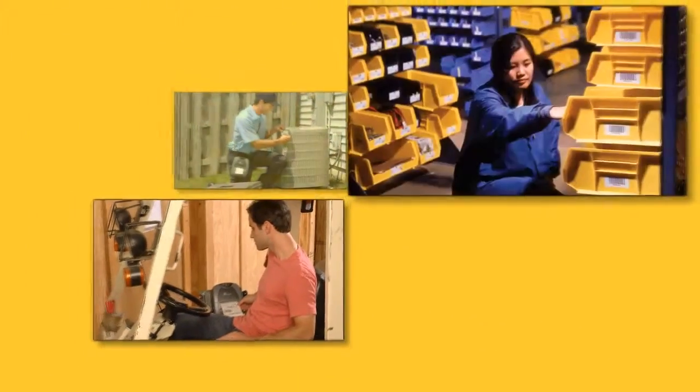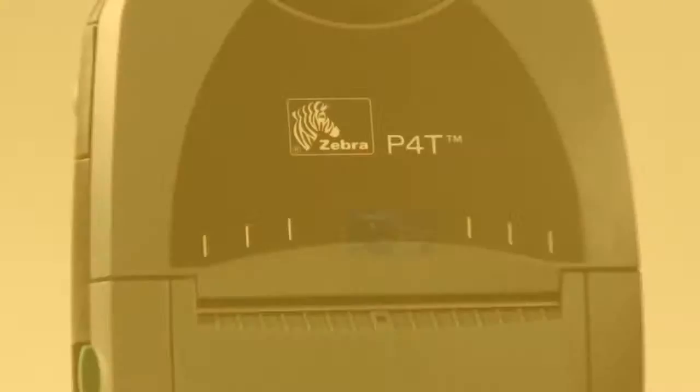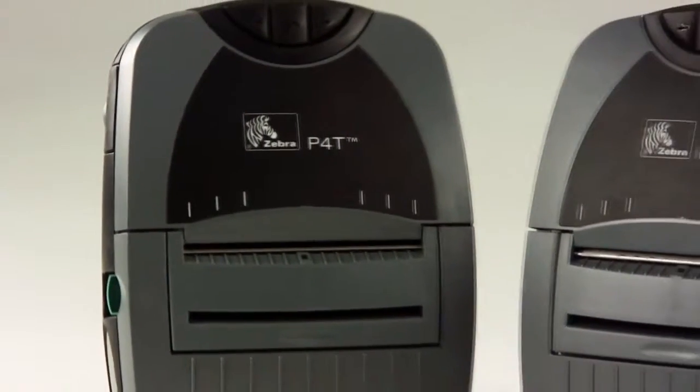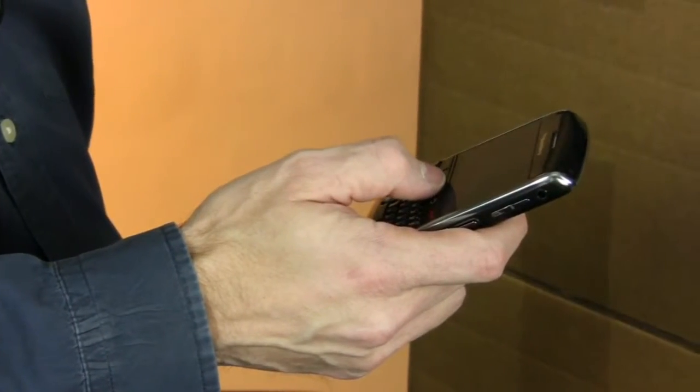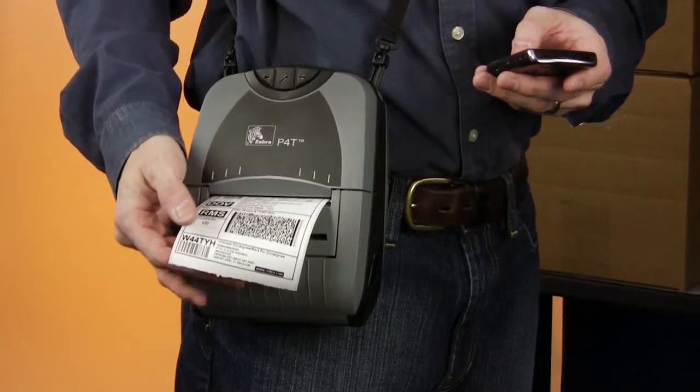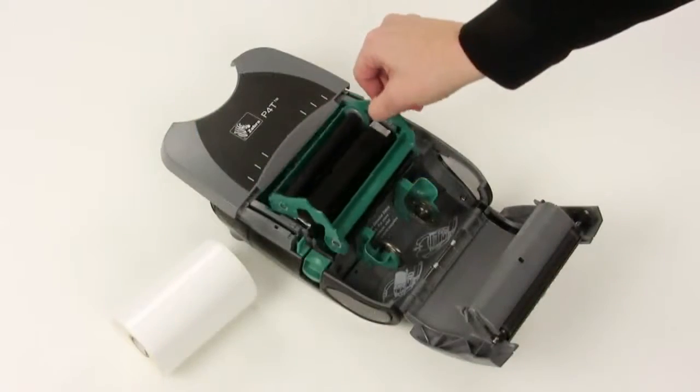Enjoy the efficiency and accuracy of mobile printing in ways you never could before. Meet Zebra's P4T-RP4T, the world's first mobile printer that combines the advantages of RFID capability and thermal transfer image durability.